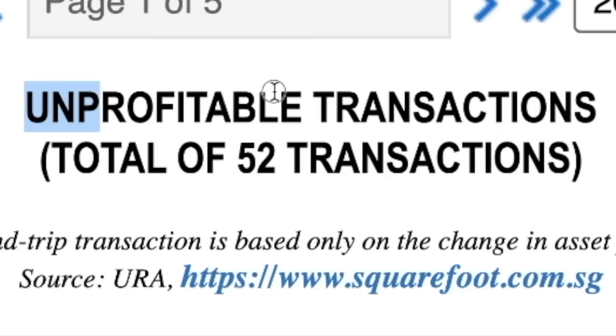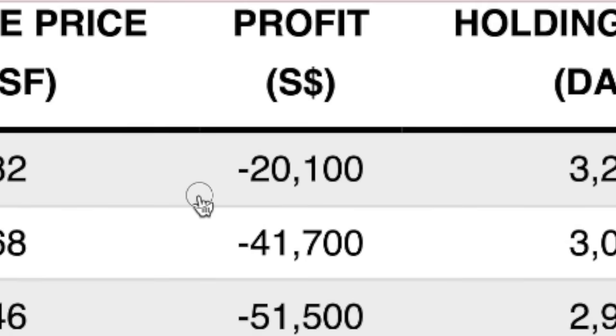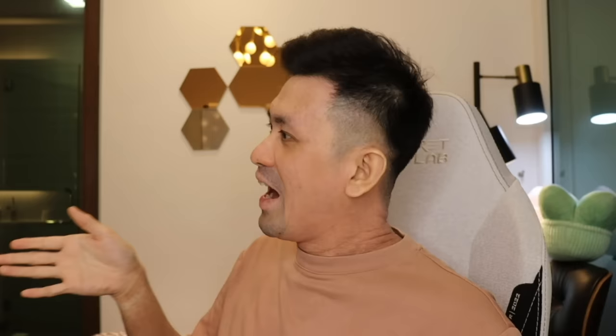Hillstar owners are not doing well. Among 88 profitable transactions, most only made 100,000 to 150,000. There were 52 unprofitable transactions — some losing 3 to 4 figures equivalent to multiple MacBook Pros. So if you want to make new friends, just say 'Hi, I'm Hua Kui, where do you stay?' and if they say Hillstar — well, it's just a joke, don't be sensitive.